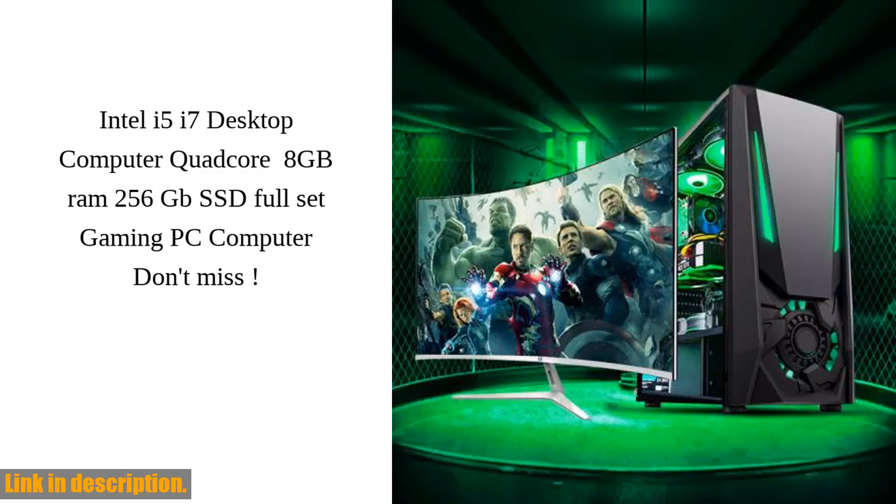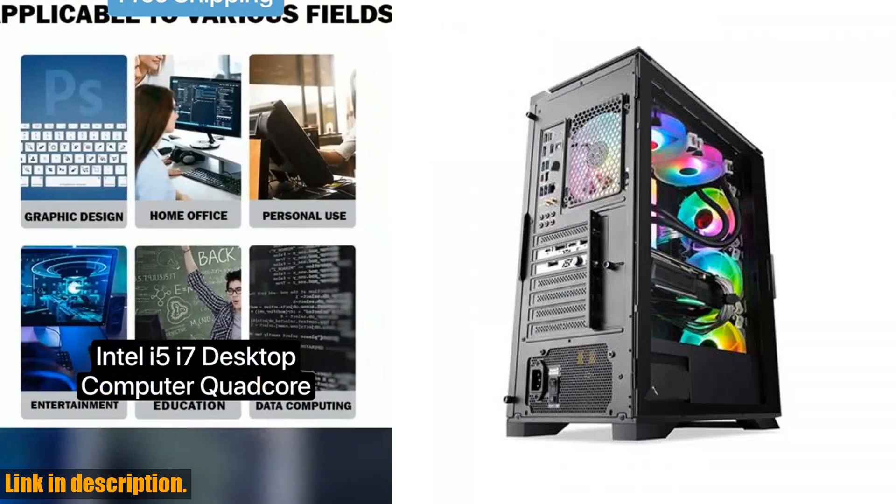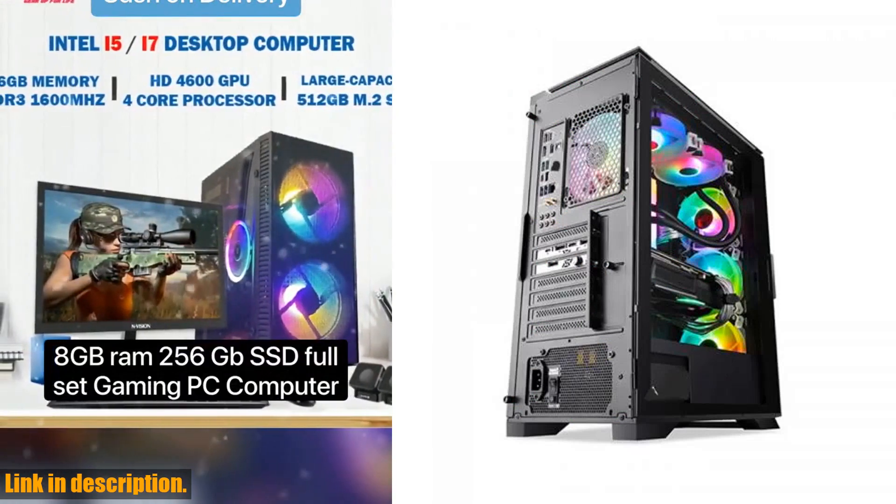Hey, gamers! Are you ready to take your gaming experience to the next level? Introducing the Desktop Computer Quad-Core Gaming Laptops with 6GB Graphics.